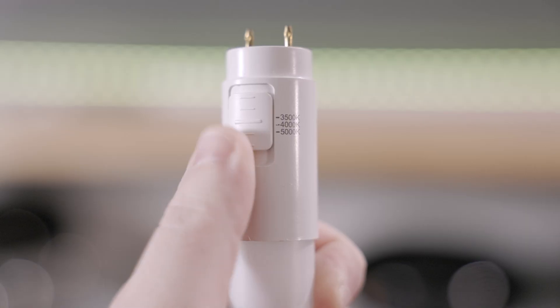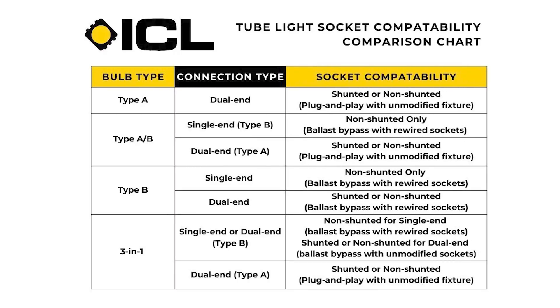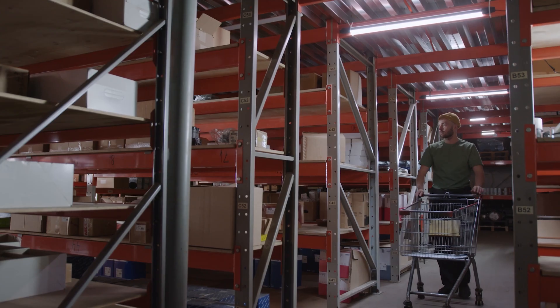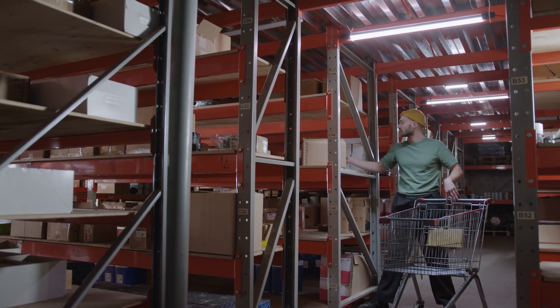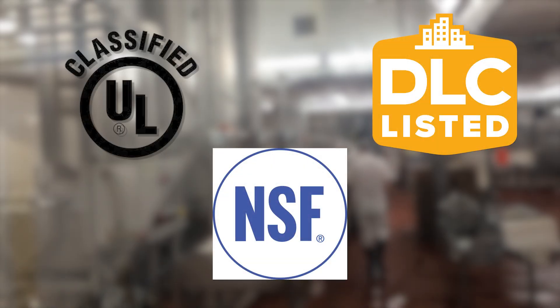There are even tube lights available with selectable CCT. Our line of LED tube lights offers a full range of connection types across single-ended or dual-ended and shunted or non-shunted. We made sure our line comes with the proper certifications for a variety of uses, including UL classified, DLC certified, and NSF certifications.